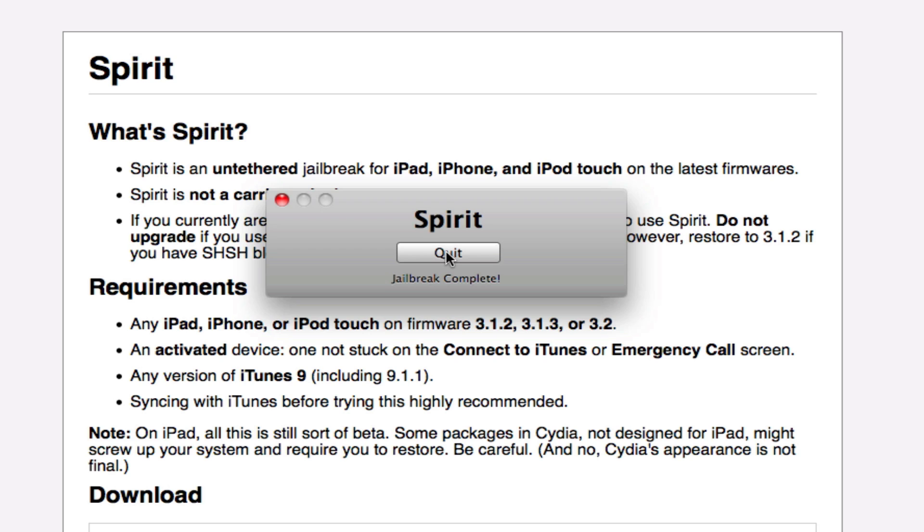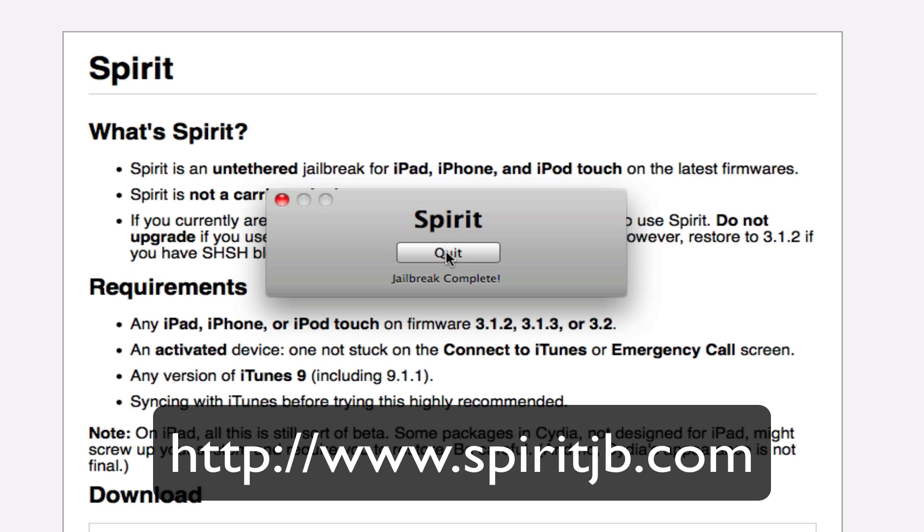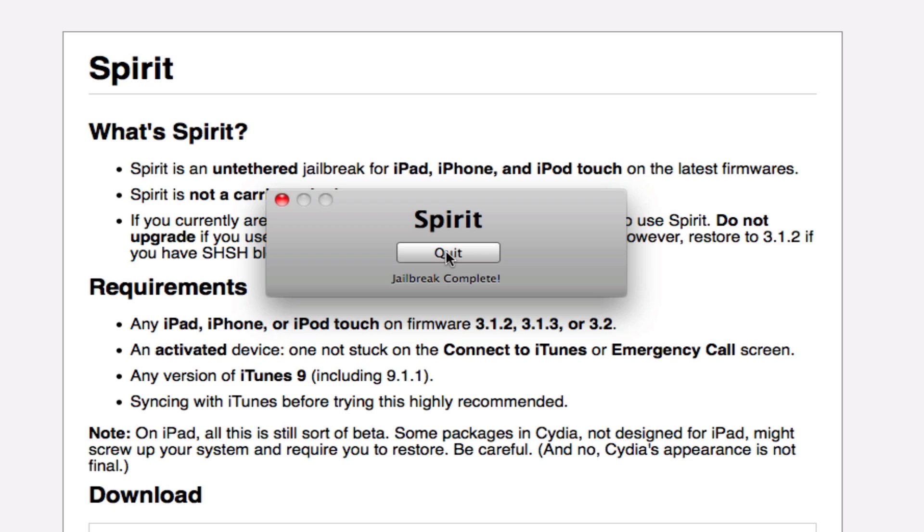But other than that, Spirit is here. You can go to spiritjb.com — there'll be a link in the description. It's hammered right now, so many people are downloading this jailbreak. But I'll go ahead and host it on my blog just as a mirror courtesy, so you guys can get Spirit quick and fast. Because spiritjb.com is full of people.